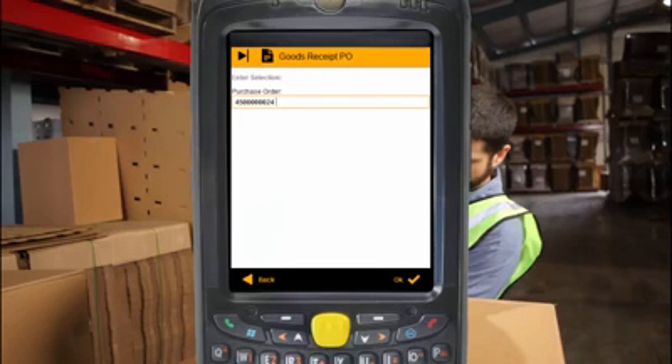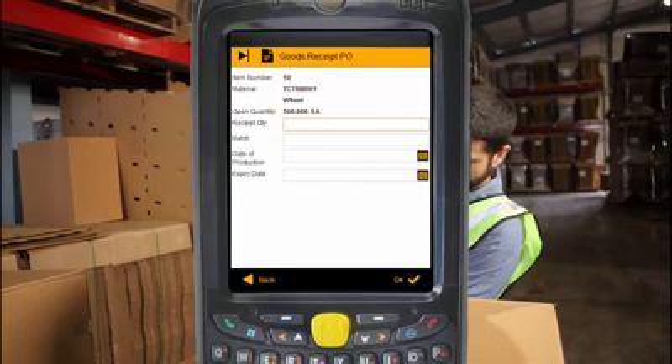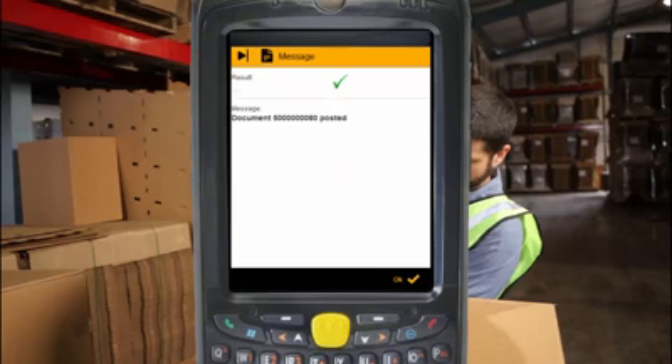Simply scan or type in the PO number to display a list of the items on that purchase order. Select the relevant item, and all you need to do is enter a few details, like the batch number and date of production. And you can quickly see if what's been delivered matches the items on the delivery sheet, right there and then.